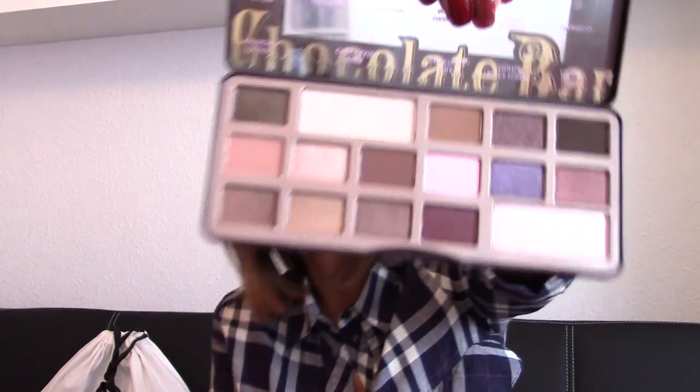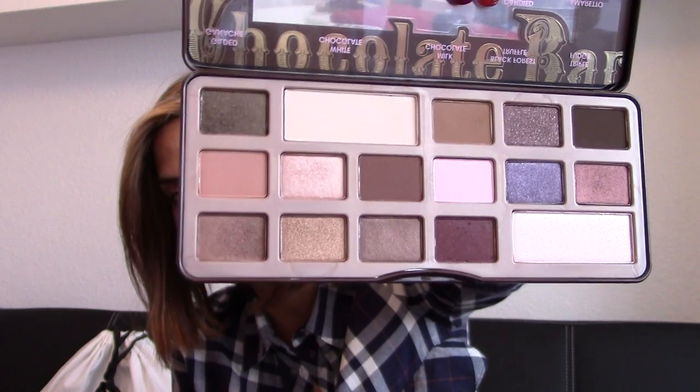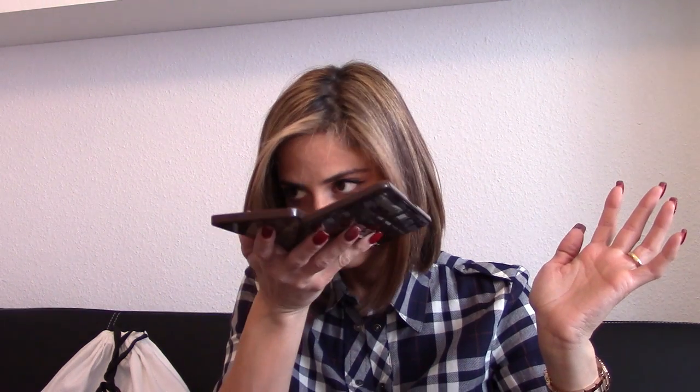This is my second Chocolate Bar palette and I really hope I don't break any shadows anymore. It's the palette I used the most during the last six months. I love it to death and the smell is just to die for — because who doesn't love chocolate? This is my all-time favorite eyeshadow palette and a top item of 2014.